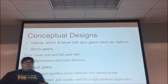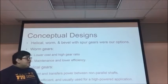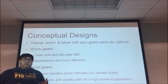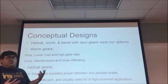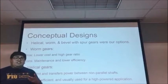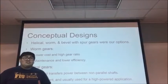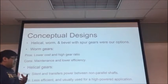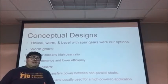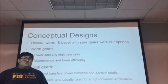Before we completed our gearbox, we had to come up with some conceptual designs. We had to take into account the efficiency and costs for different types of gears. The different types of gears we came across were helical, worm, and a combination of bevel gears with spur gears. When we came across the worm gears, there were a couple of pros but the cons were mainly the maintenance and lower efficiency levels.